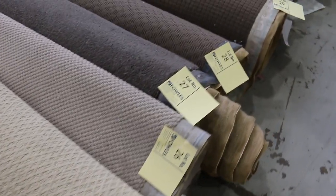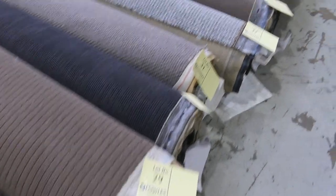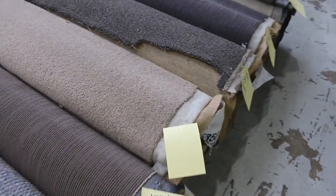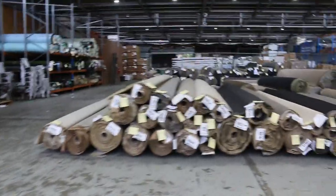Which pretty much means you're picking up a room of carpet for around about $100. And normally some of these carpets could sell anywhere for up to $500 or $600 for a room size. So really great bargain there to start off with in those roll-ends for smaller room sizes.